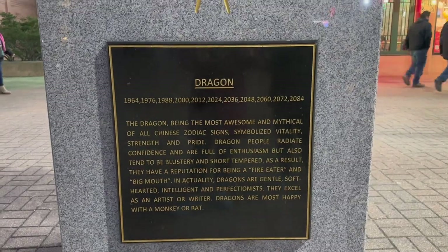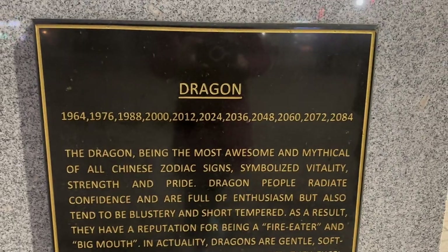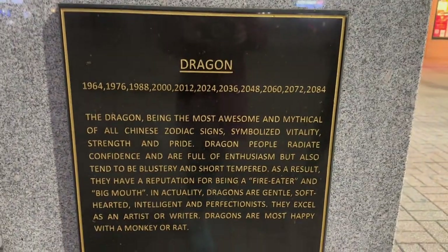That is not true. What I'm saying is Dragon is the most awesome, so we're awesome.